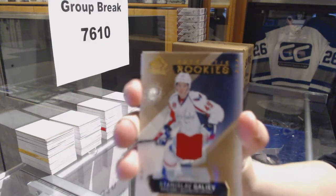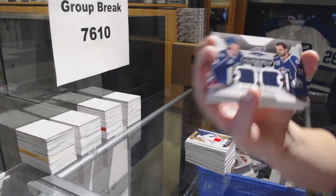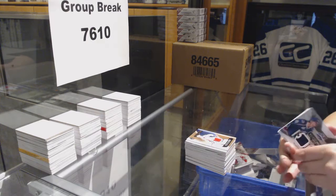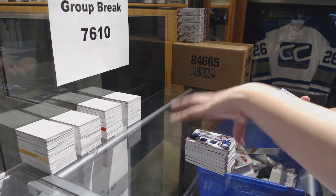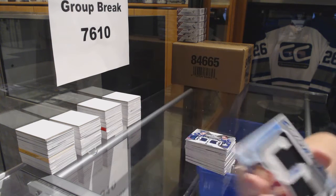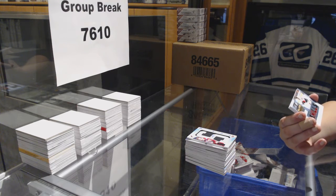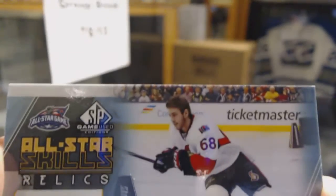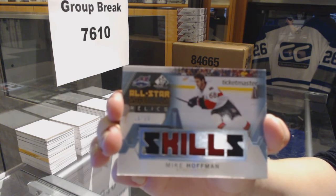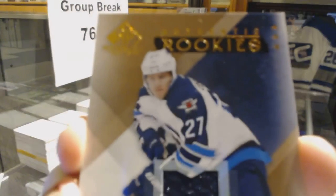We've got a jersey numbered to 399 for the Washington Capitals, Stanislav Galiev. We've got a dual jersey for the Columbus Blue Jackets of Ryan Johansen and Nick Foligno. We've got draft day marks numbered to 35 for the Arizona Coyotes, Henrik Samuelsson. We've got an All-Star Skills Relics patch numbered to 25 for the Ottawa Senators, Mike Hoffman. And a rookie jersey numbered to 399 for the Winnipeg Jets, Nikolaj Ehlers.